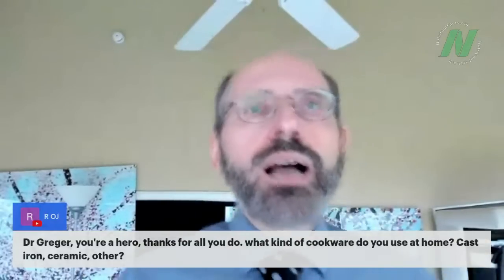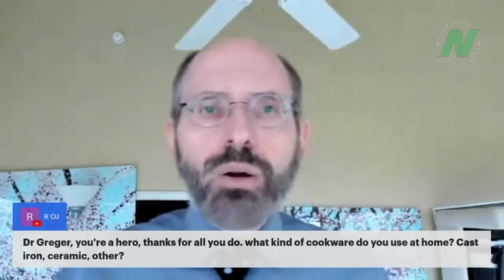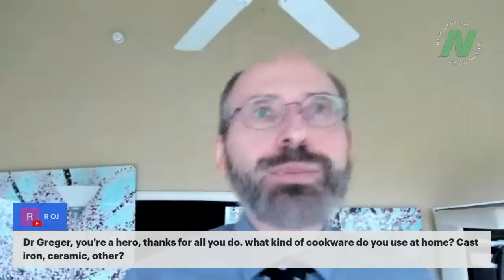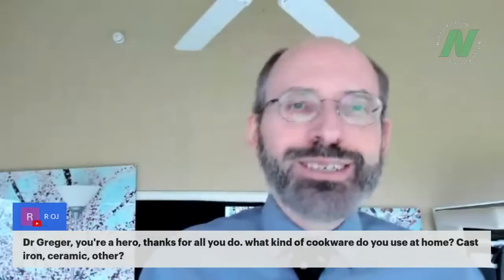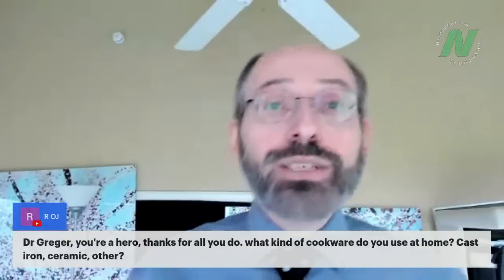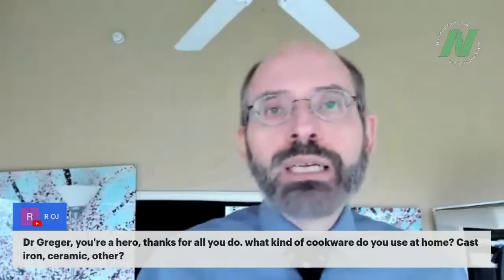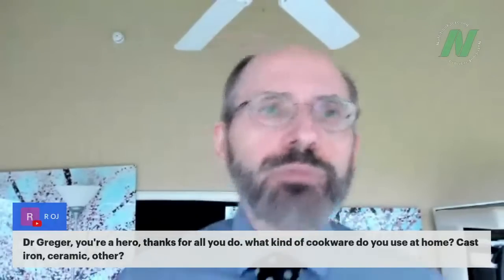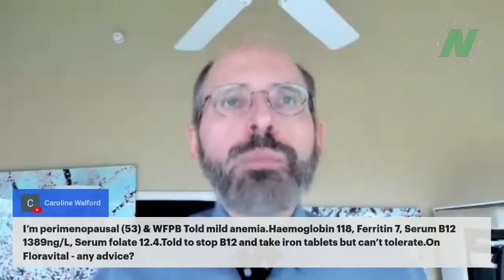The first question is about cookware: what kind do I use at home — cast iron, ceramic? I actually have a video on the best cookware. If I remember correctly, stainless steel came out on top. Cast iron actually has the advantage of providing some iron, which is useful for pre-menopausal, menstruating women who may need extra iron. Stainless steel for everybody else.